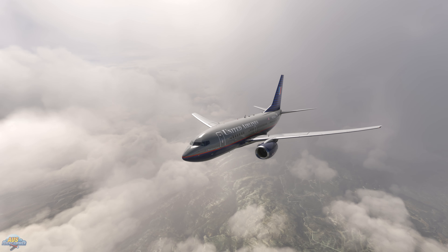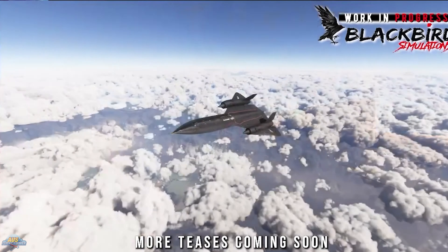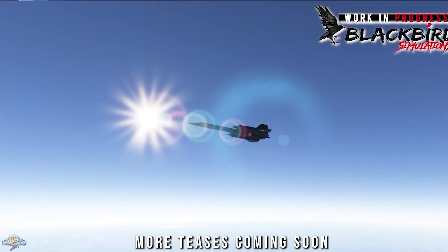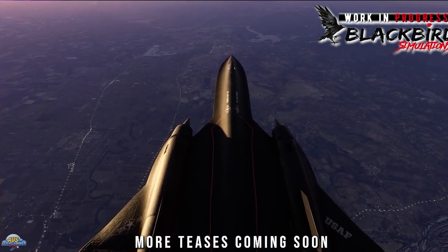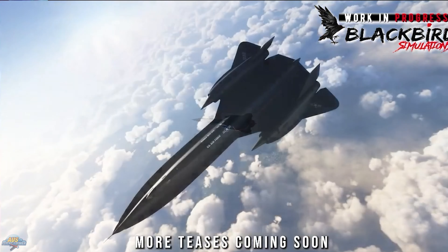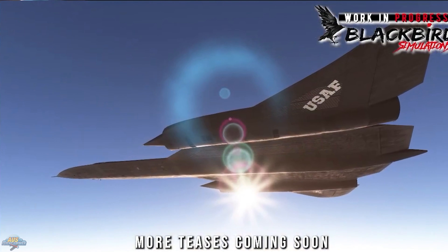Blackbird, formerly known as Milviz, updated the community this week on a range of their in-development projects. The team confirmed they are developing the Skycrane helicopter for the upcoming Microsoft Flight Simulator 2024 sim, based on a real version of the S64F and E plus variant. One of the most anticipated Blackbird in-development projects is the SR-71. The team mentions they are throwing everything at this release including in-flight refueling. Blackbird is aiming for a Christmas 2024 or early 2025 release, however it's not likely to be backwards compatible with the 2020 sim. From the sounds of it, the SR-71 will be native to Microsoft Flight Simulator 2024.